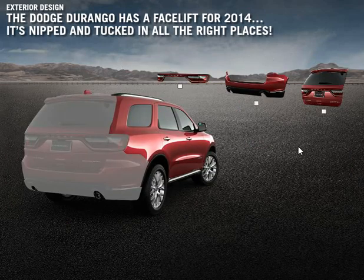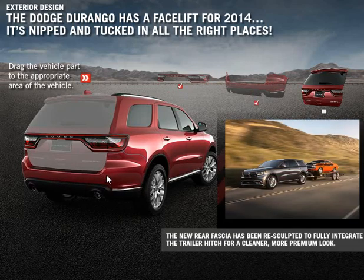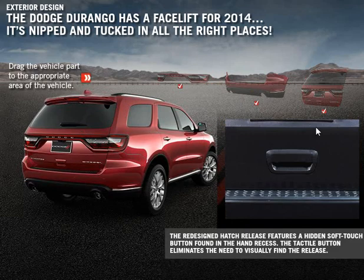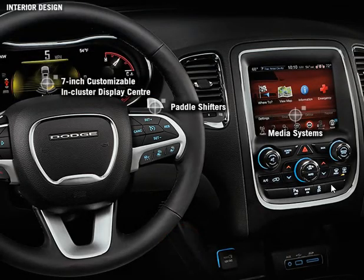At the rear, you'll find both functional and design enhancements. The interior of the 2014 Dodge Durango has been refined to exacting quality standards and new levels of aesthetic finesse.